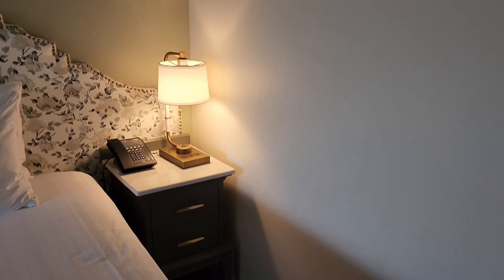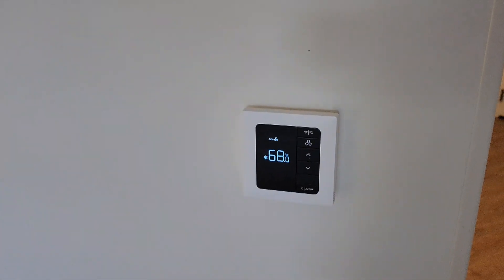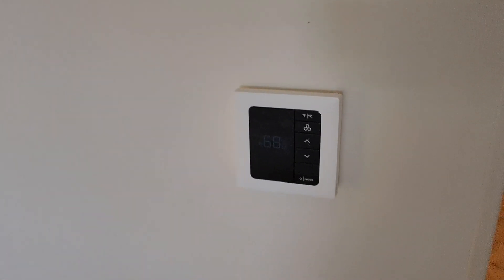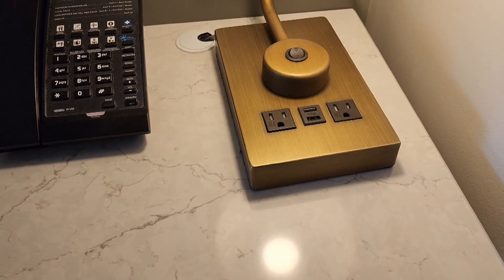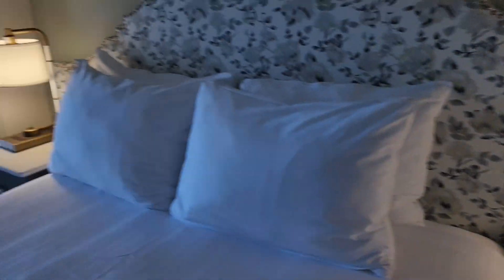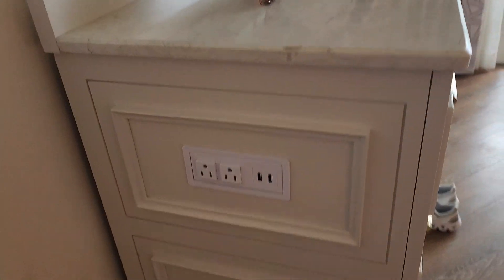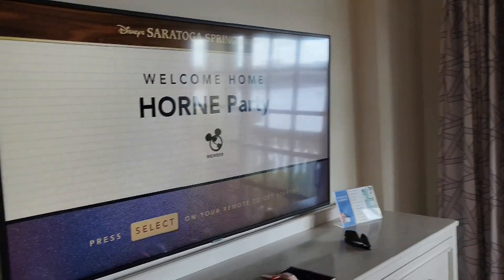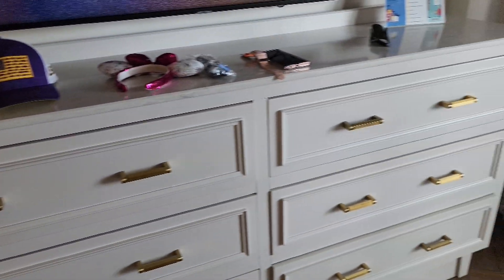We just were in Port Orleans Riverside, and it looks like a lot of them are switching over to these thermostats — they're digital and they do let you go down to 68 degrees, which is nice. Lots of plugs and USBs around the room, even some more inside the dresser. Nice big flat screen TV and all the dressers.